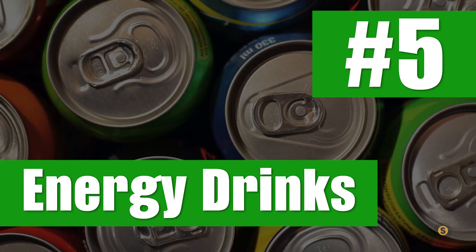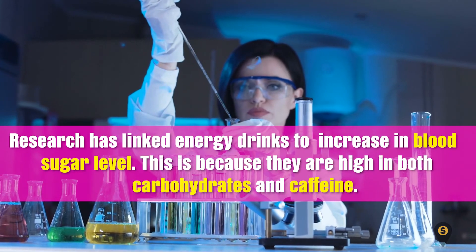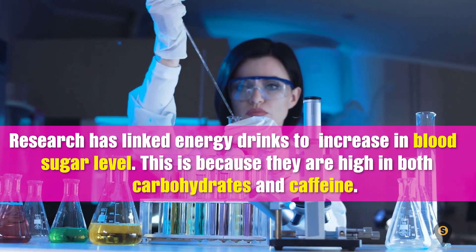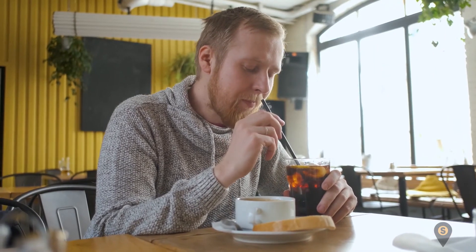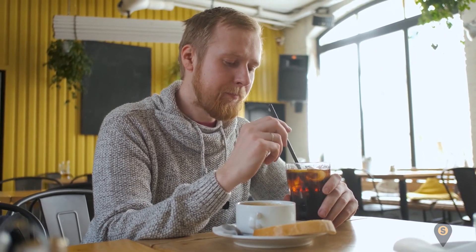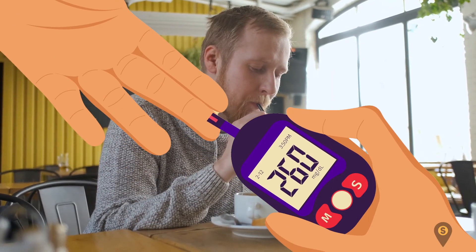Number 5: Energy drinks. Research has linked energy drinks to an increase in blood sugar level. This is because they are high in both carbohydrates and caffeine. Meanwhile, regular consumption of energy drinks can lead to insulin resistance, and this can increase your risk of type 2 diabetes.